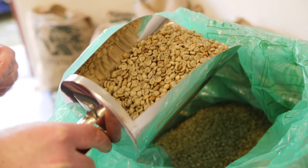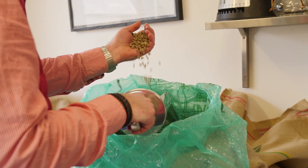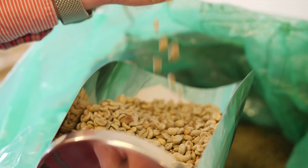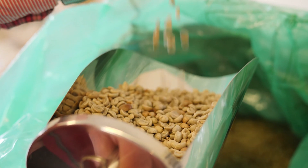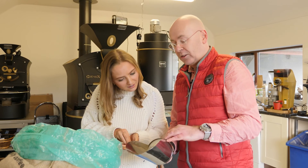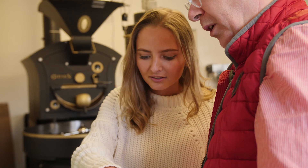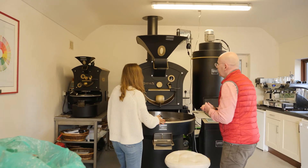So let me show you what coffee actually looks like. Oh my god, so it's green! Absolutely, yeah — probably not at all what you're expecting. I feel like an idiot because I just assumed they were brown. Not at all — this is how we buy it. It's almost like a cereal. It doesn't smell anything like coffee.